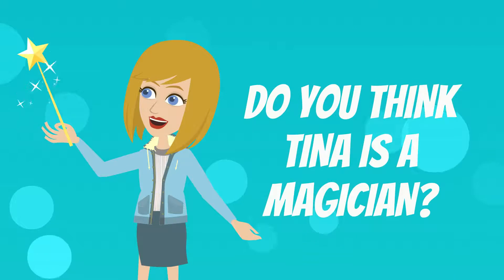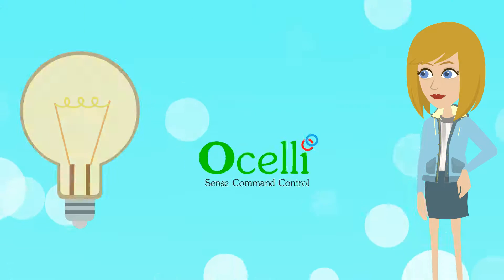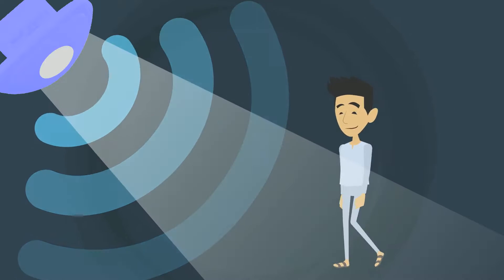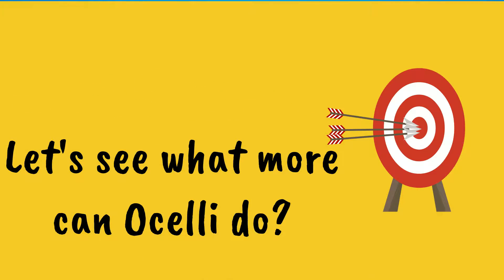Do you think Tina is a magician? No, she's not. She simply installed Ocelli's Third Eye Energy Saving Sensors, which is the best sensor in the market. This smart device detects human presence and switches the light on and off automatically. Let's see what more Ocelli can do.